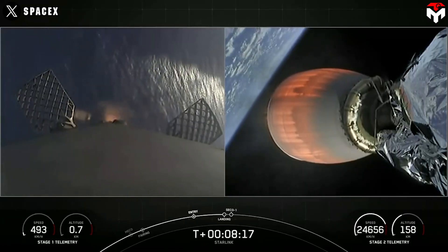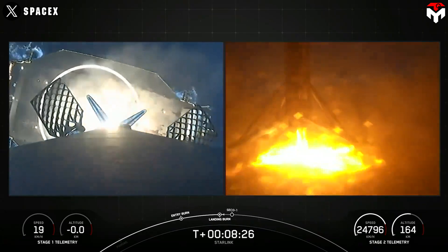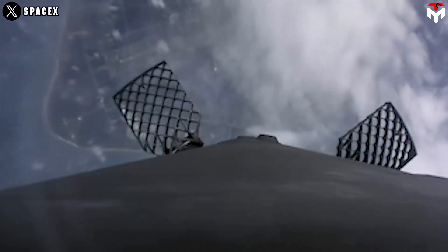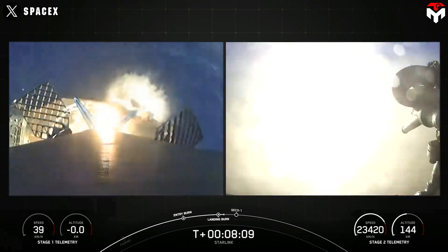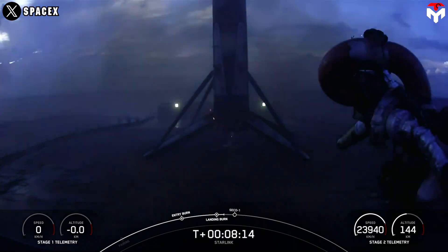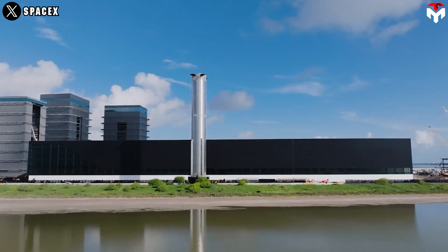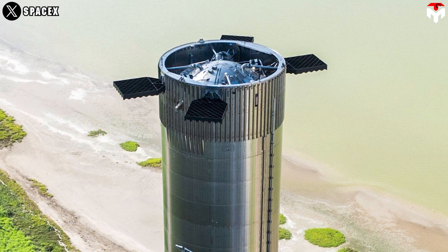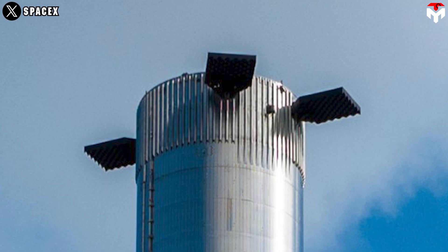The grid fins on SpaceX's Starship and Falcon 9 serve similar purposes in controlling descent and landing, yet they exhibit significant differences in design, material, and functionality. Falcon 9 utilizes titanium grid fins that are approximately 2 meters by 1.2 meters in size, mounted at 90-degree angles to enhance control during flight, particularly in the pitch axis. They are designed to retract during ascent to minimize drag, only deploying when the rocket begins its descent. In contrast, the Super Heavy booster features much larger grid fins measuring around 7 meters by 3 meters, constructed from welded steel rather than titanium. Furthermore, they don't have a folding system, meaning they can only swivel in either direction — aiming to reduce mass and complexity.